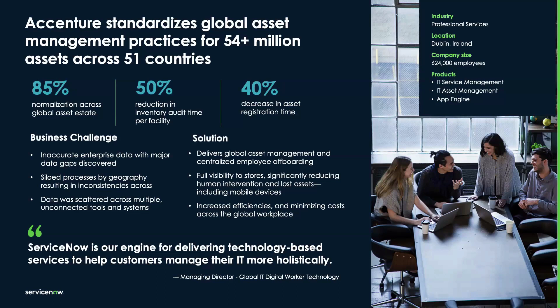By leveraging ServiceNow, they centralized asset management and employee off-boarding, achieving full visibility and significant reductions in human intervention and asset loss, including mobile devices. This transformation led to managing over 54 million assets across 51 countries, with 85% normalization, a 50% reduction in inventory audit time per facility, and a 40% decrease in asset registration time. ServiceNow enabled Accenture to increase efficiency and minimize costs on a global scale.